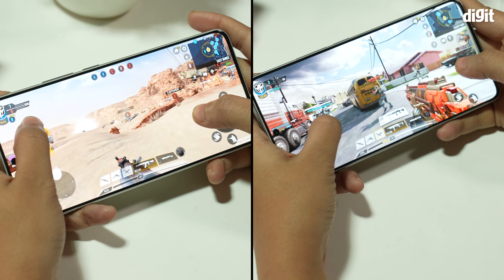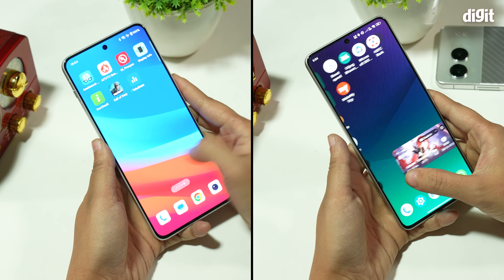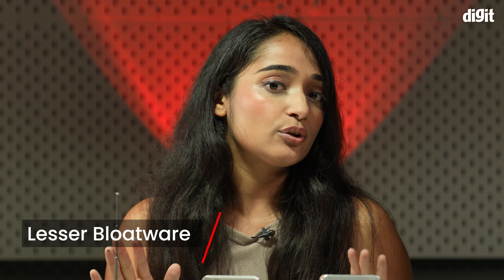Gaming on both phones is excellent, with gameplay smooth on the highest settings, but we'll do an FPS comparison in an upcoming short video, so stay tuned for that. As for software, you get longer 4 plus 6 years of software support on the Nord 4, and the bloatware is relatively lower as well. And finally, in AI tests, the Nord 4 got a higher-digit AIQ score thanks to its more expansive set of AI features.